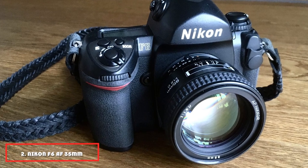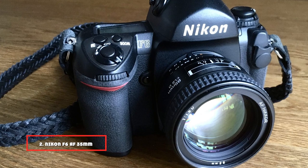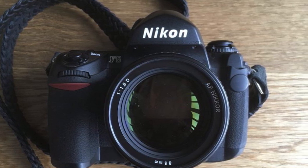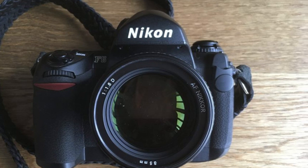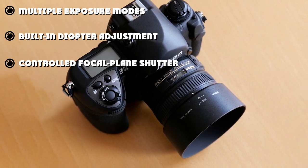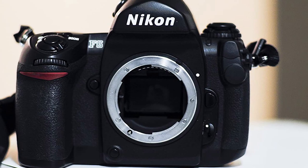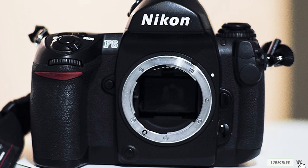Moving on to number 2, the Nikon F6 AF 35M film camera. This camera has multiple exposure modes: programmed auto, flexible program, shutter priority, aperture priority, and manual. This gives the user plenty of options to create a unique look for their images. The Integral Motor Autofocus 35M SLR camera has an electronically controlled focal plane shutter for crisper images. It produces photographs in the format of 24x36. The viewfinder has a built-in diopter adjustment and fixed eye-level pentaprism. This is a great camera for those with some experience in film photography.